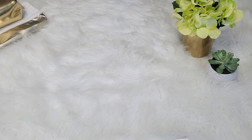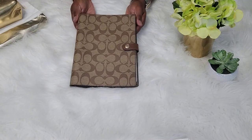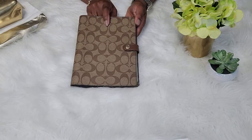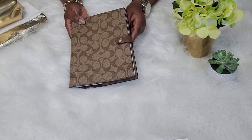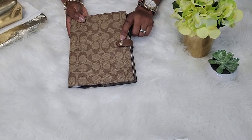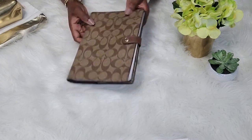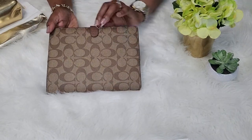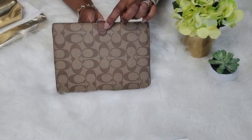The first item I want to show you that I picked up at The Coach Outlet is the notebook in signature canvas in khaki. As you can see, it has the signature C's throughout on the coated canvas. It has the brown leather strap on the side and a gold snap closure. On the closure, it has the Coach name, which is very nice. And as the strap goes around, on the back of the strap there's the Coach name as well in the leather, which is a very nice touch.